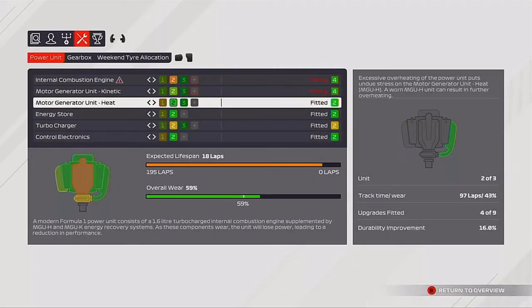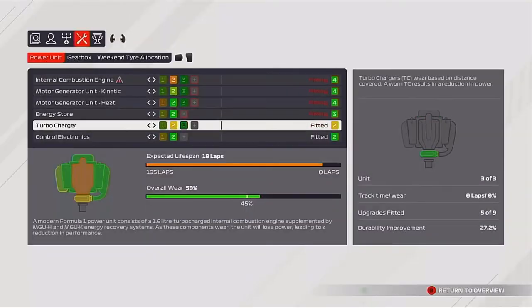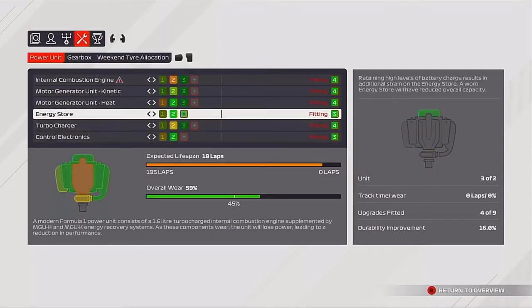But to be on the safe side, there's still quite a few races left, so we are going to take an entire new engine. Let's get into the race.